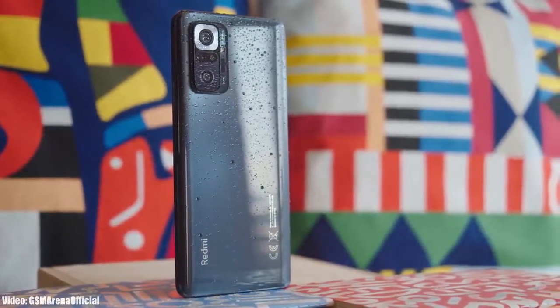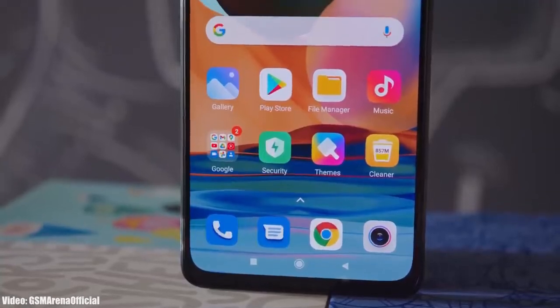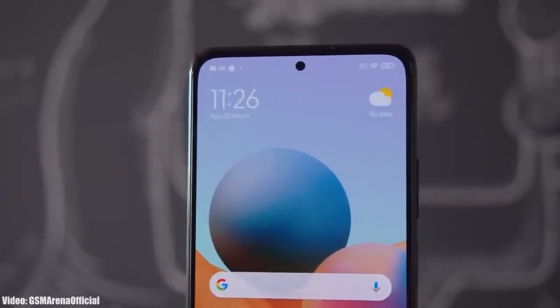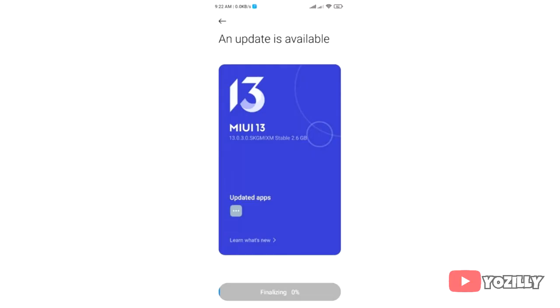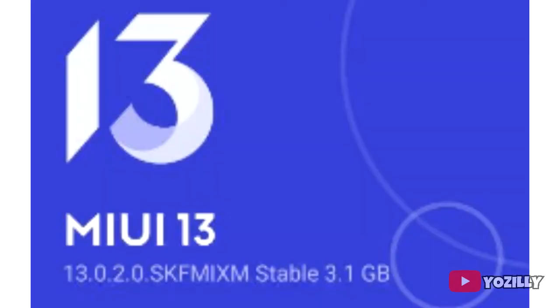Xiaomi is now officially rolling out the stable Android 12 update with MIUI 13 on top for the Redmi Note 10 and Redmi Note 10 Pro. A person who actually got this update shared a screenshot — as you can see, there's the Redmi Note 10 and the Redmi Note 10 Pro — and the MIUI version is 13, based on Android 12.